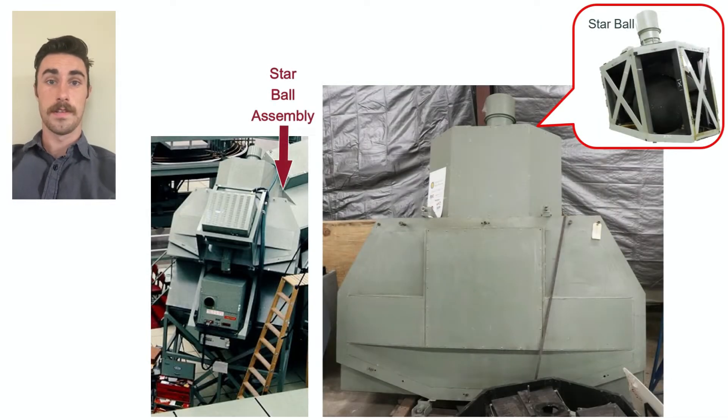The star ball assembly is the topmost component. At the top of the star ball assembly is the star ball — a non-reflective black sphere embedded with polished ball bearings arranged in the pattern of the star field. A bright light source reflects off the ball bearings while the sphere is rotated to the proper orientation to show the star pattern that the astronaut would see as he flies to the Moon. The simulated star field image is fed into the beam splitter collimator. The dimensions of the star ball assembly are roughly eight and a half feet by seven and a half feet by seven and a half feet.